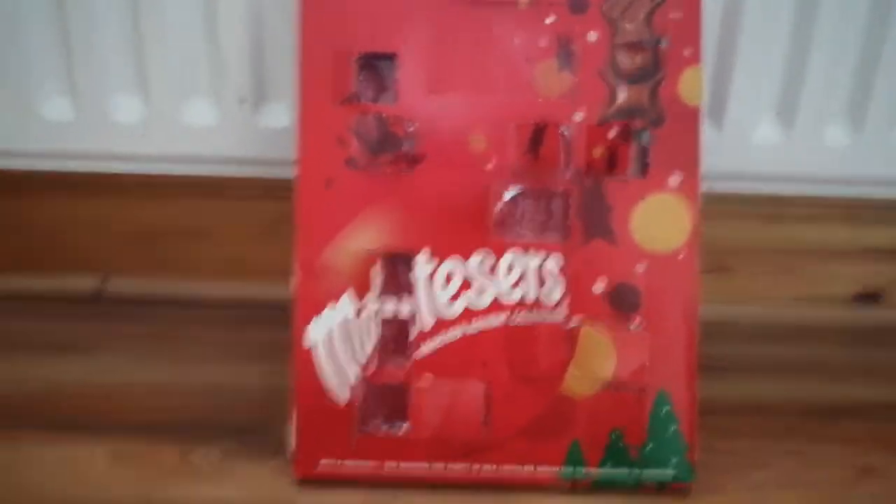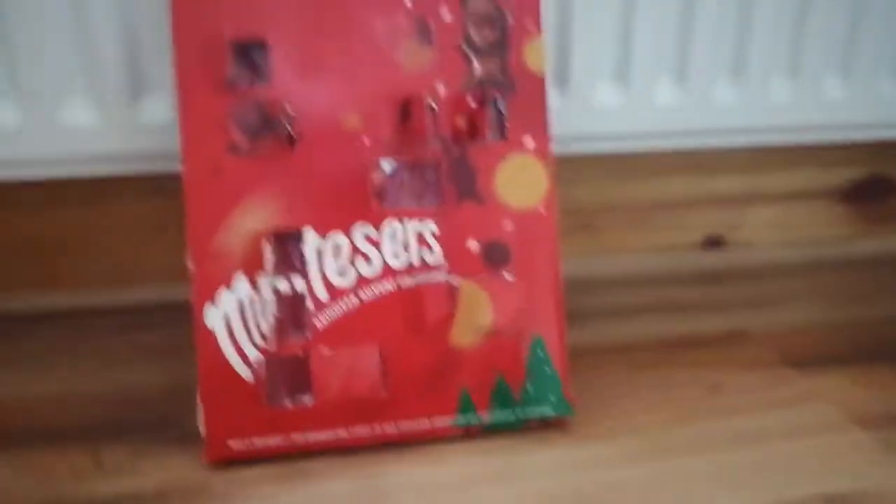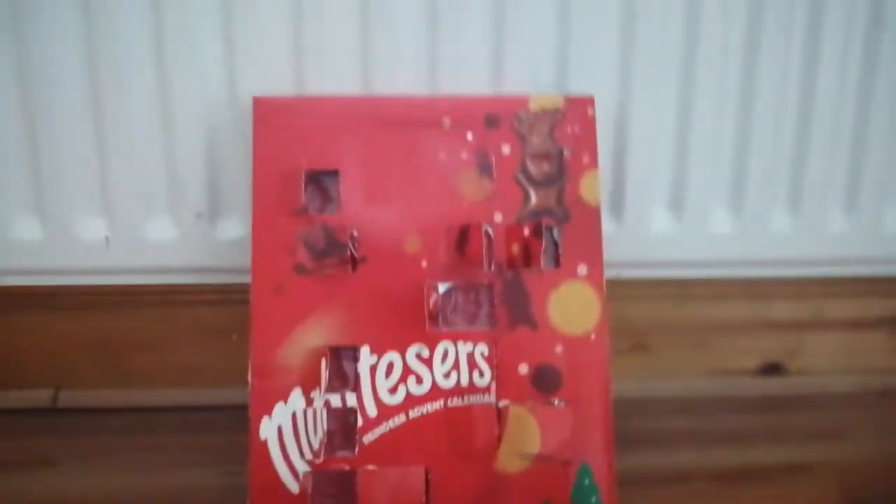So yeah, that was day 14. Stay tuned for day 15 tomorrow.